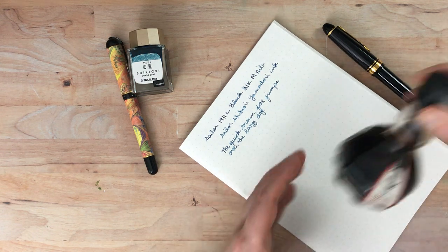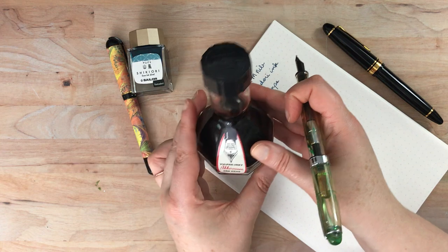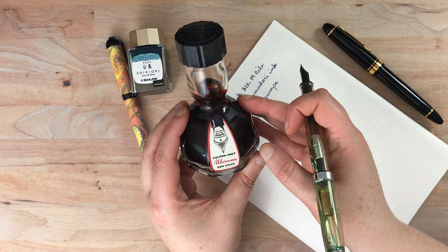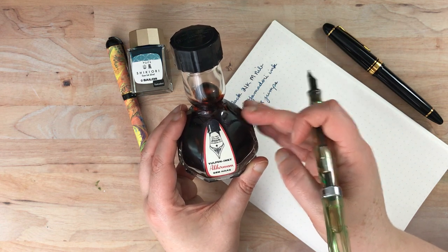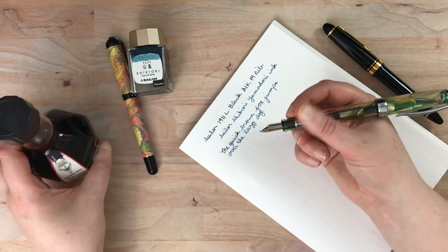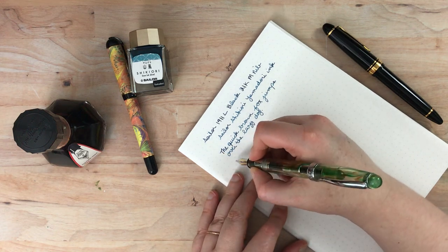The ink in here is SBRE Brown by Akkerman. This was something I had to look around quite a bit to find in stock, but my search for the perfect shading brown is over. This is the perfect shading brown ink in my opinion. And this music nib shows it off incredibly well.